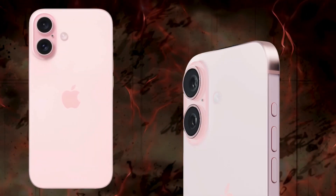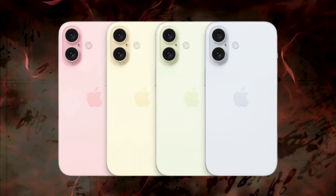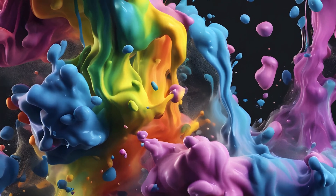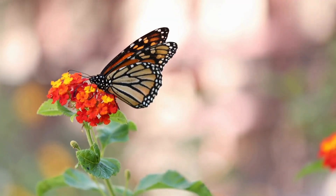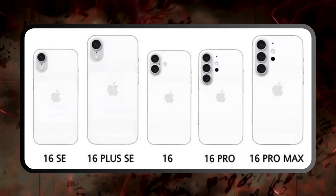Consequently, the phones will be larger, although not as substantial as initially speculated. According to sources cited in the Korean publication CESA Journal-E, Apple has introduced a Border Reduction Structure (BRS) to address this, aimed at minimizing the bezels around the screen.